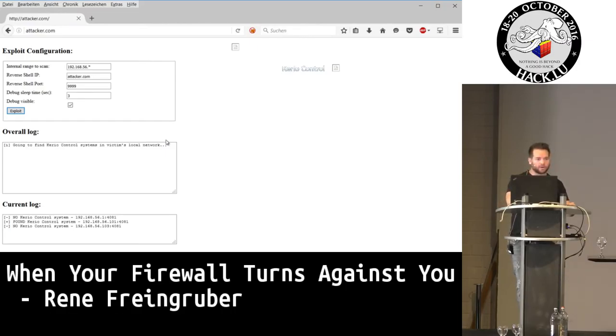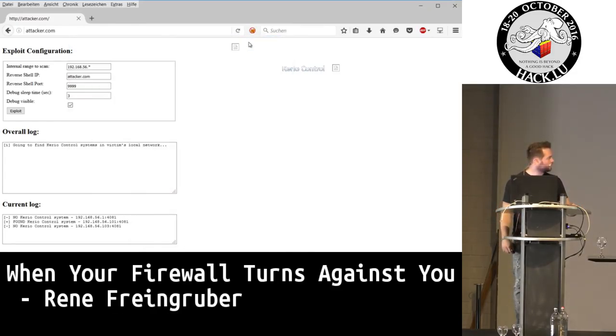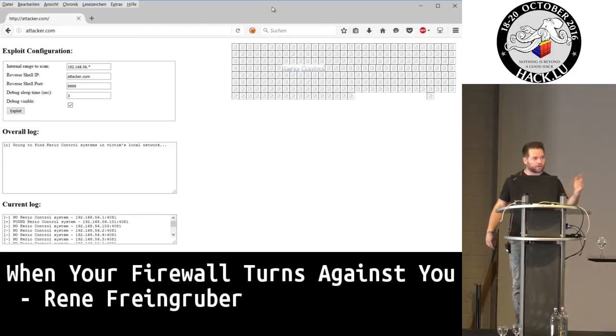I'm now starting to identify at which IP address in the internal network Kerry Control is running. I do this by loading images from different IP addresses — for example, for IP 1, I try to load the Kerry Control logo from a fixed path, for IP 2, and so on. Inside JavaScript I register a callback, so on-error or on-load will be called. Using this method I can identify if Kerry Control is running. All images that could not be loaded are IP addresses where Kerry Control is not running, but the image where the Kerry Control logo is shown is the valid internal IP address.